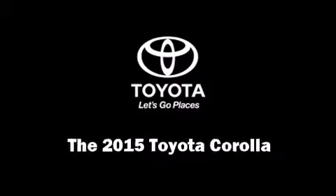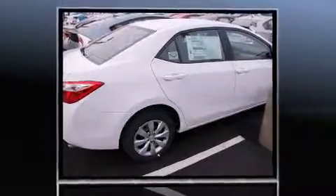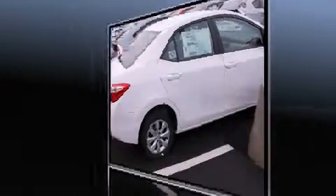The 2015 Toyota Corolla. This 4-door, 5-passenger sedan offers the features and options for which you've been searching. It features a continuously variable transmission, front-wheel drive, and a 1.8-liter 4-cylinder engine.